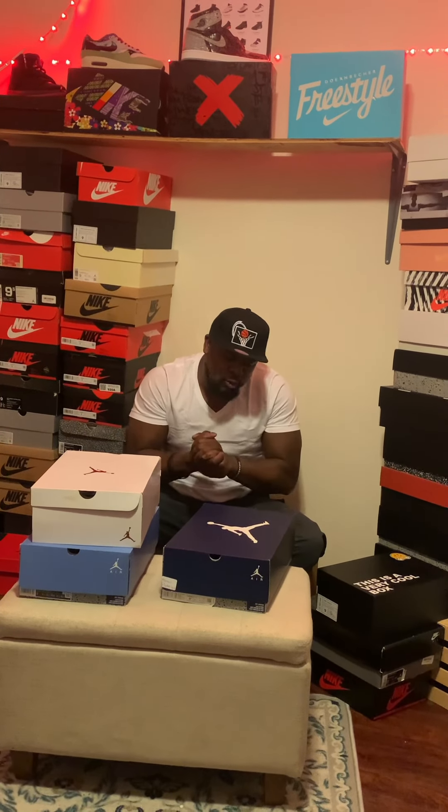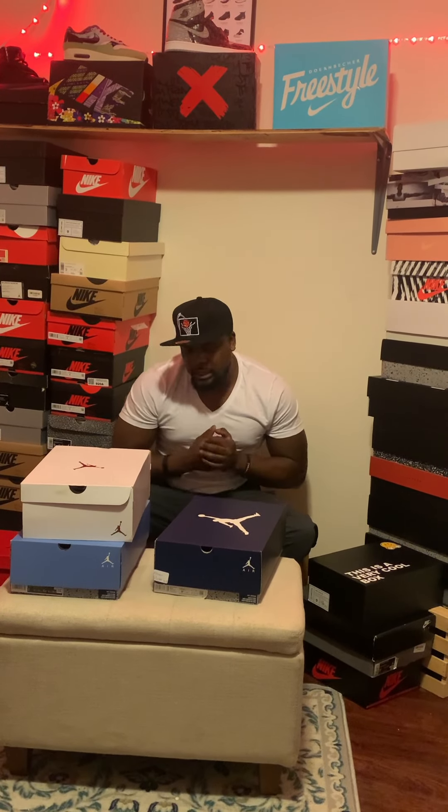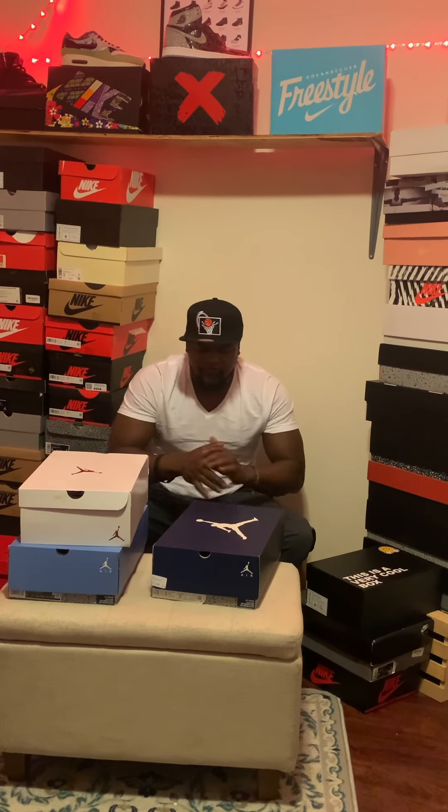But I got something better for y'all tonight, man. The Jordan 6 have really done some numbers this year for 2022. We got the Midnight Navy, we got the Mint Foam, and we got your boy's favorite, the UNC 6s. We're going to get into all three of those. Subscribe and let me know in the comment box which one of these is your favorite, because I know what mine is.